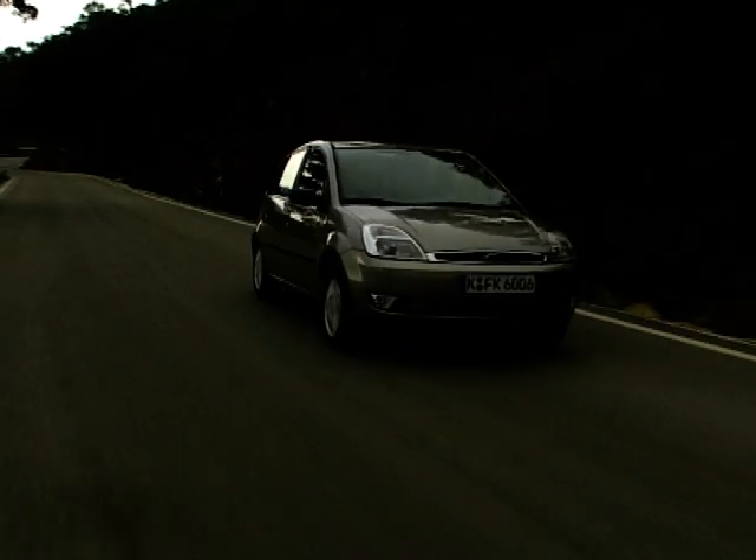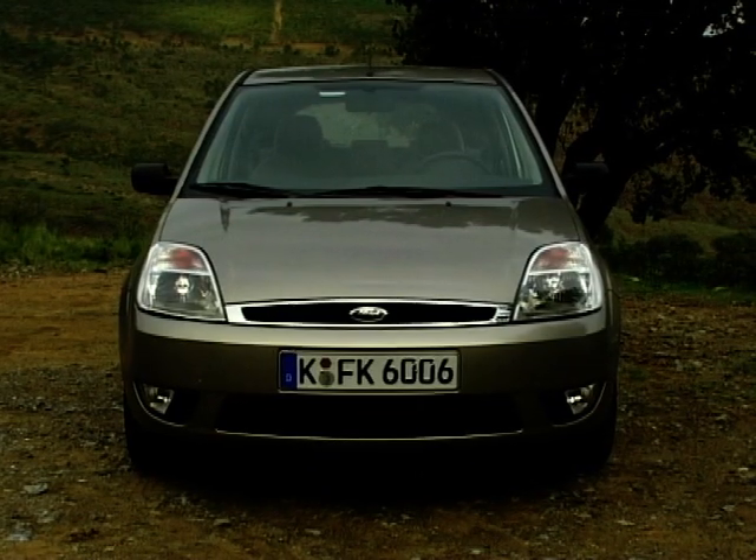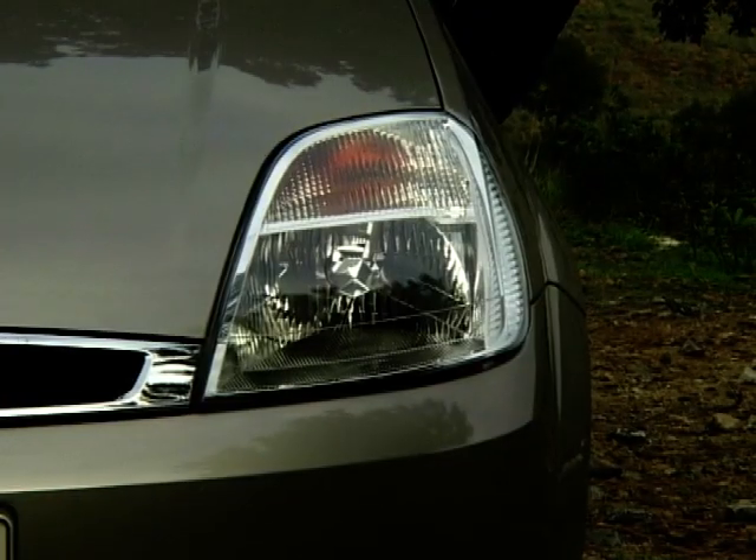There's no way Ford could afford to launch the new Fiesta with anything other than a competitive price tag. The range starts at £8,495, and the diesel version weighs in at a reasonable £9,495.